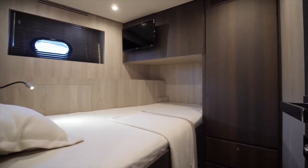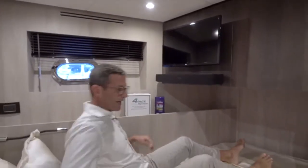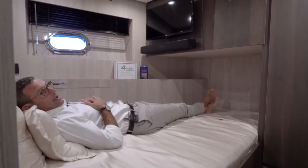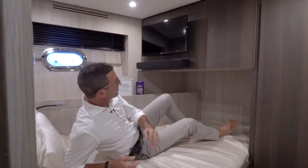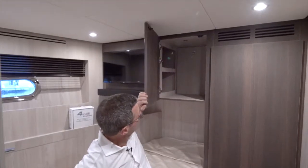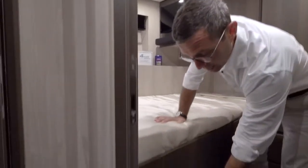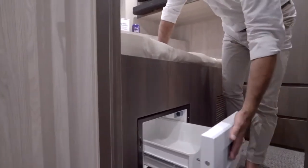Opening this door, you're in the captain's cabin. The size of this bed is extremely generous — definitely comfortable for two people for a few days. You have audio video, tons of storage — a hanging bar closet, drawers, and storage deep under the bed. Each crew cabin features a drawer refrigerator, because refrigeration is never enough — crew can have their own drinks and snacks in their cabin.